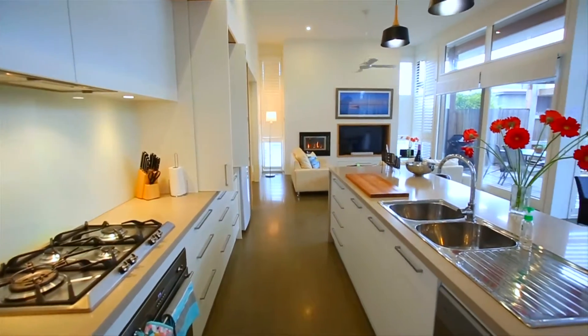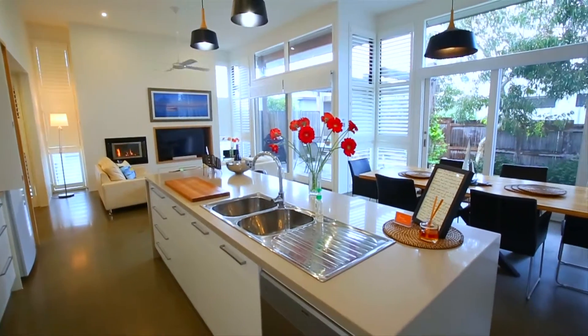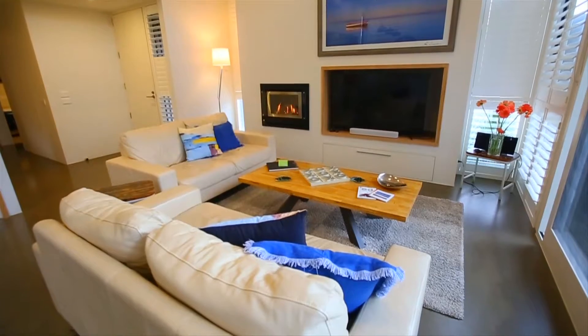Boasting a fully equipped large galley style kitchen with European appliances, and a separate laundry with washing machine and dryer, you'll never be left wanting for anything.